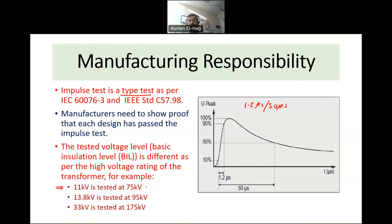For an 11 kV transformer — rated line-to-line — the transformer must pass a peak impulse of 75 kV, typically of negative polarity. For 13.8 kV it must withstand 95 kV, and for 33 kV it must withstand 175 kV. These are typical values; they can vary from utility to utility and country to country. The manufacturer provides proof that the transformer, depending on its high-voltage rating, can withstand the corresponding BIL.